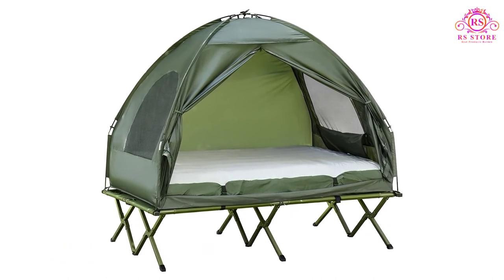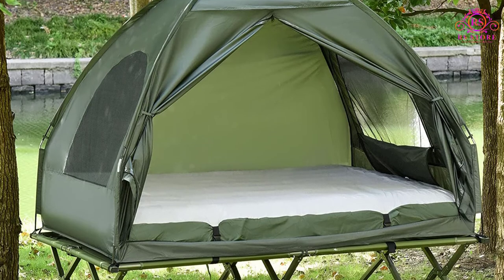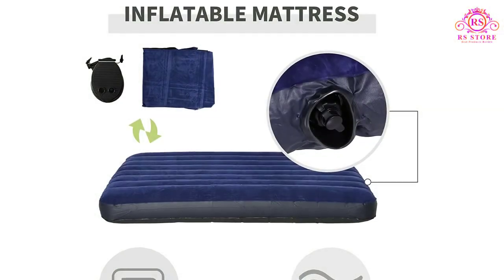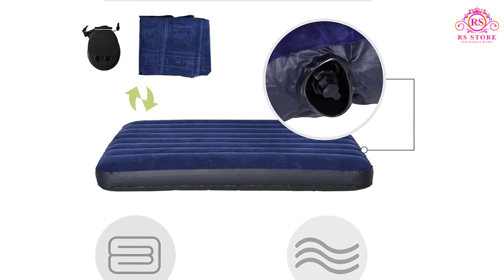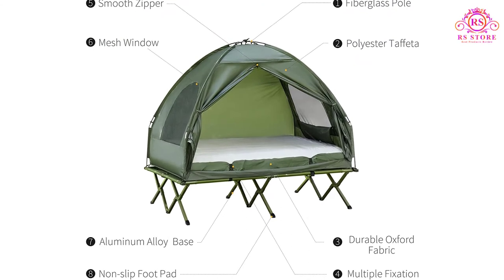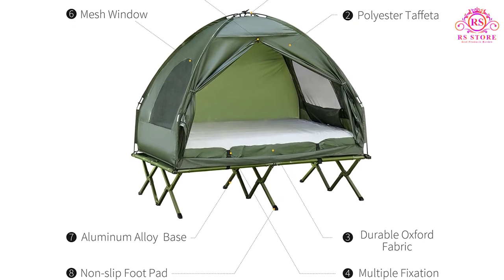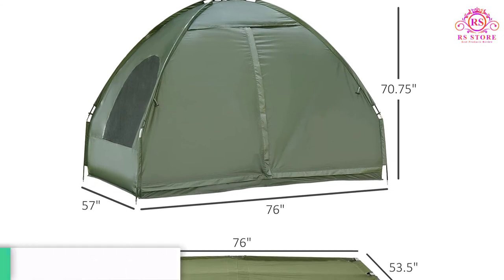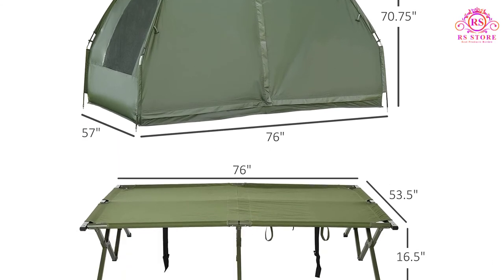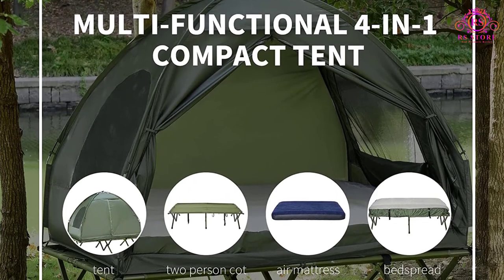Number five: OutSunny X-Large Tent Cot Air Mattress Combo. This top-notch OutSunny tent cot combo is a complete outdoor sleeping system that includes an extra-large cot for two adults. It features a floorless tent, an inflatable air mattress with a pump, and a comfy bedspread — a four-in-one sleeping gear set. Made with nylon and canvas fabrics, it can hold up to 330 pounds. The cot measures 76 x 53.5 inches and stands 16.5 inches off the ground.